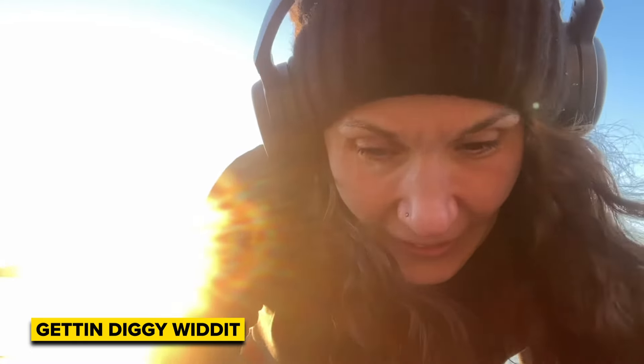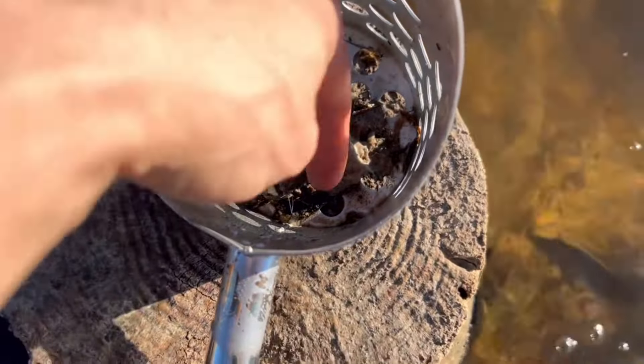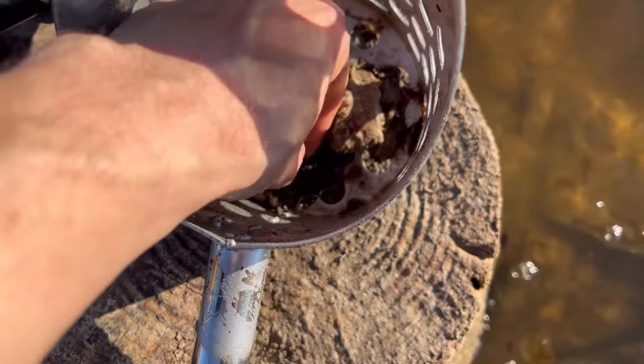Hey guys! We're in the water today. I'm pretty sure I've got a nice large silver coin.